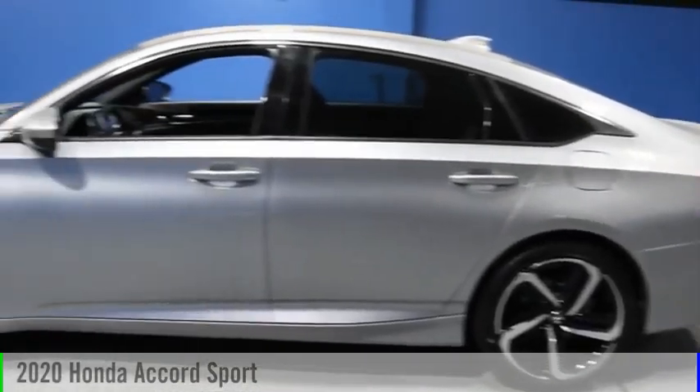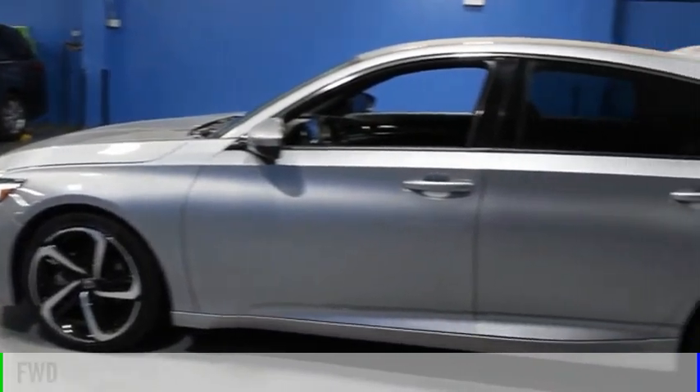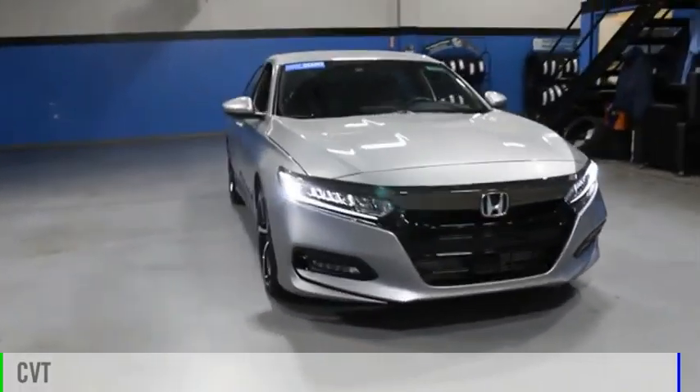Stop by and take a look at the 2020 Accord. This vehicle is powered by a front-wheel drive, four-cylinder, 1.5-liter engine and comes with a continuously variable transmission.